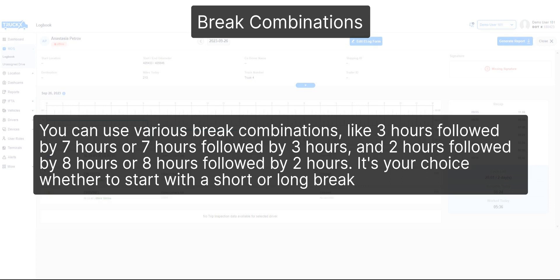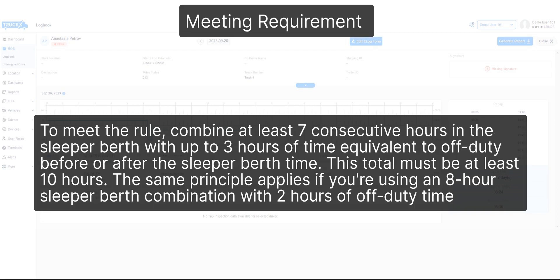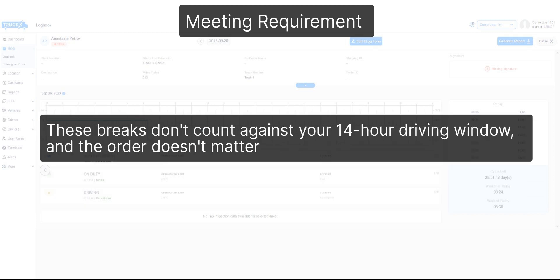It's your choice whether to start with a short or long break. To meet the rule, combine at least 7 consecutive hours in the sleeper berth with up to 3 hours of time equivalent to off-duty before or after the sleeper berth time. This total must be at least 10 hours. The same principle applies if you're using an 8-hour sleeper berth combination with 2 hours of off-duty time. These breaks don't count against your 14-hour driving window, and the order doesn't matter.